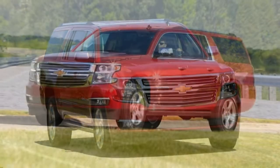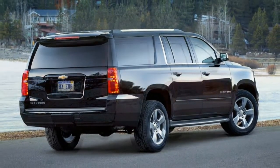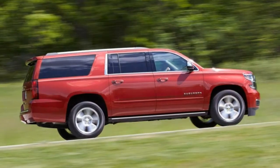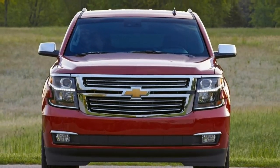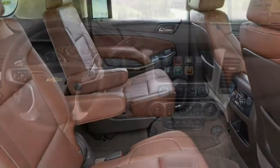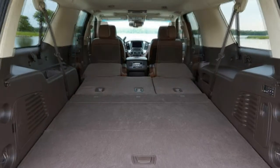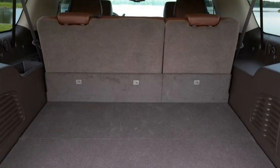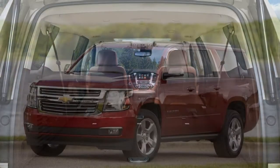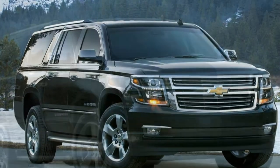The LT and Premier trims are eligible for second-row bucket seats, reducing seating capacity to seven. You can also get the Sun, Entertainment and Destinations package on these trims, which includes a sunroof, a navigation system on the LT, and a rear seat entertainment system. Adaptive cruise control with enhanced automatic emergency braking, power-retractable rocker panel passenger steps, and a head-up display are available only on the Premier trim. Offered on all trims are 22-inch wheels. The Max Trailering package includes a special rear axle ratio, electronic two-speed transfer case for four-wheel drive models, a trailer brake controller, and an auto-leveling suspension.